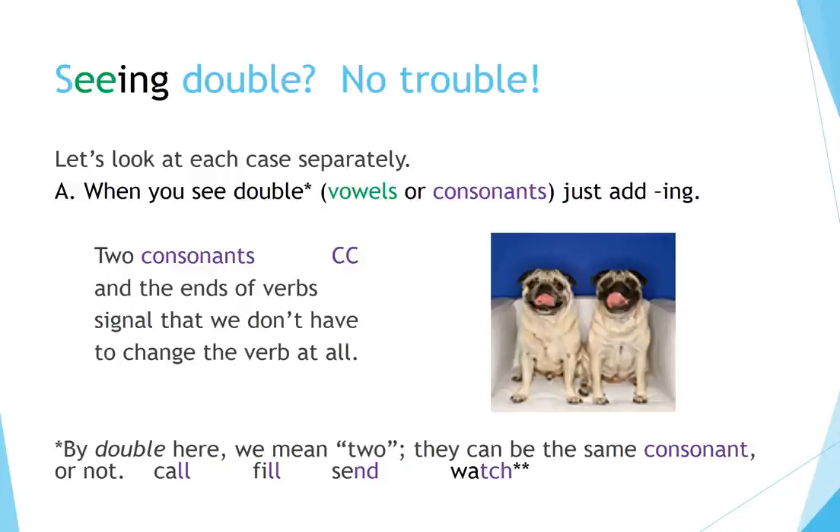With watch, there are actually three, or triple consonants.